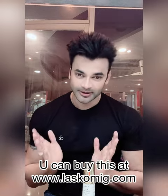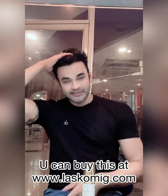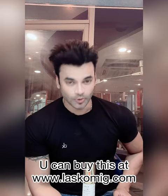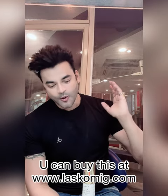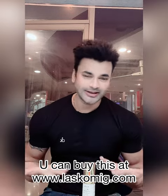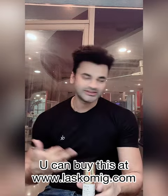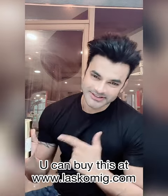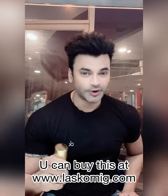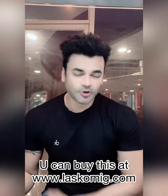Now I only need to take one serum instead of buying multiple serums from the store. I use this during the day with my sunscreen, and also follow up with it at night. I will put the link in the description. Purchase it before stock runs out, and I'll share more on my Instagram. Stay tuned with me, Dr. Abhinit Gupta. Bye!